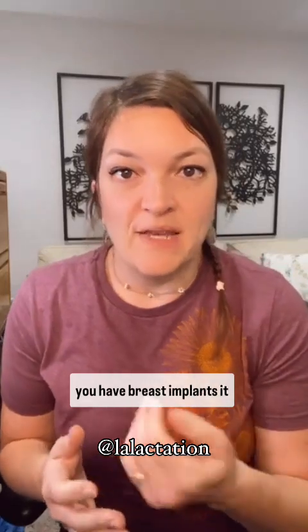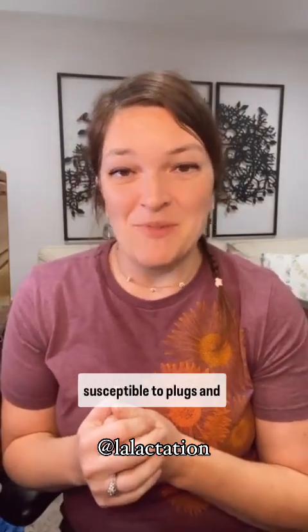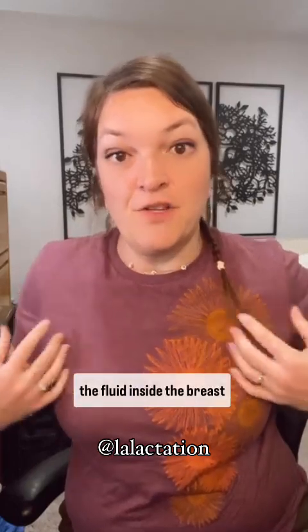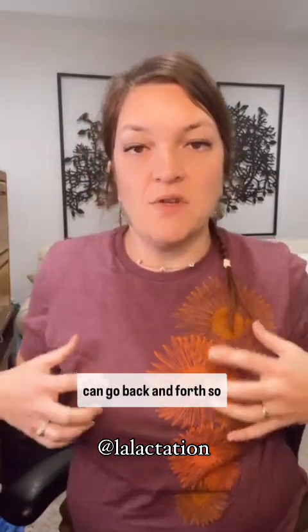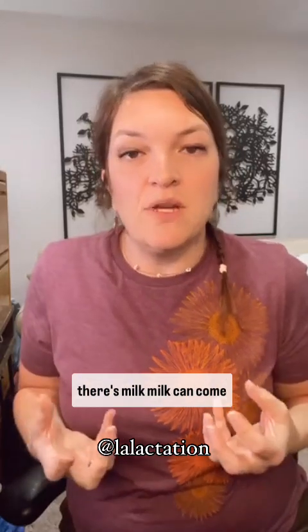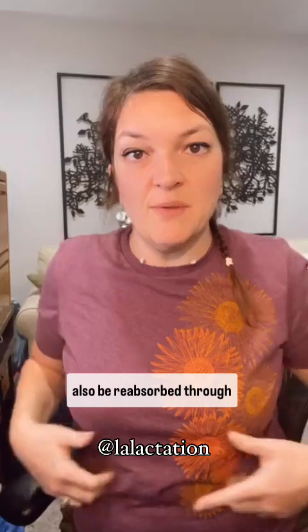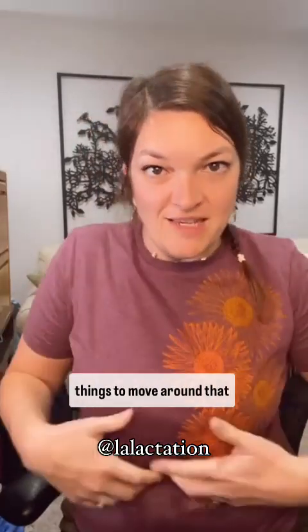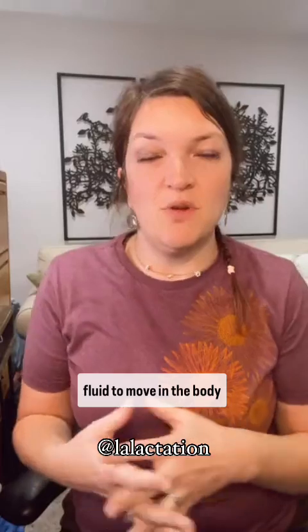If you have breast implants, it does make you more susceptible to plugs and mastitis because the fluid inside the breast can go back and forth. There's fluid, there's the lymph system in the breast, and there's milk. Milk can come out, but milk and lymph can also be reabsorbed through your body. So if you have an implant, it can be harder for that fluid to move in the body.